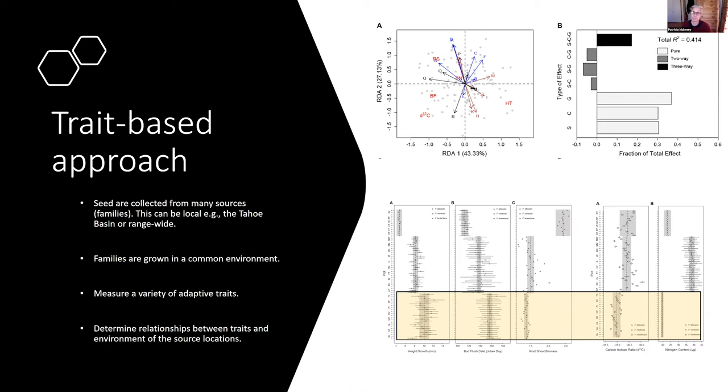Geography is particularly interesting here in the Tahoe Basin, because we have not only a precipitation gradient as you move from the crest on the west side over to the Carson Range on the east side, but also a stark contrast in soil types. On the east shore of Tahoe, we have largely granitic soils, while on the north and west shore we have largely andesitic or volcanic soils.